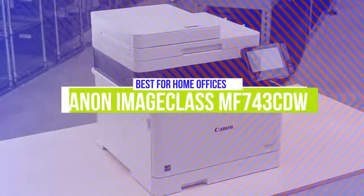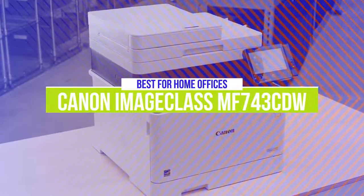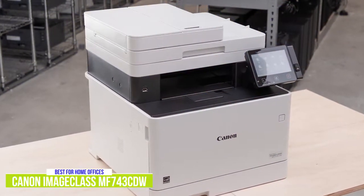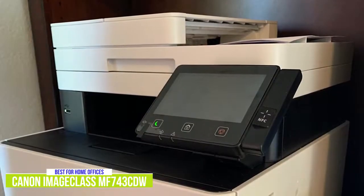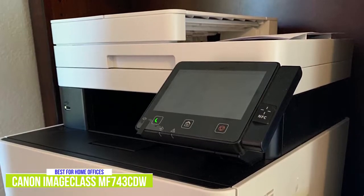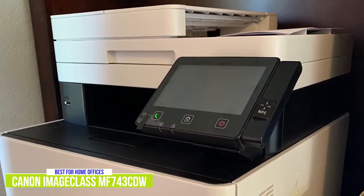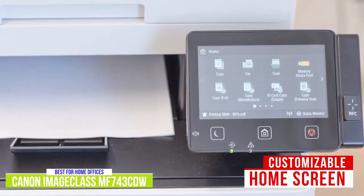The second product on our list is the Canon ImageCLASS MF743CDW. This is our best printer for home offices. The Canon ImageCLASS MF743CDW is an all-in-one laser printer with excellent features that's ideal for small businesses for about $510. Although inkjet printers are generally cheaper, if you need quality and speed for your home office or business, I think this Canon is a better option. The ImageCLASS really excels with great performance and ease of use, especially with the large 5-inch color touchscreen that's similar to using your smartphone, so it's quite intuitive to use, and I really like that you can even customize the home screen with functions that you use the most.